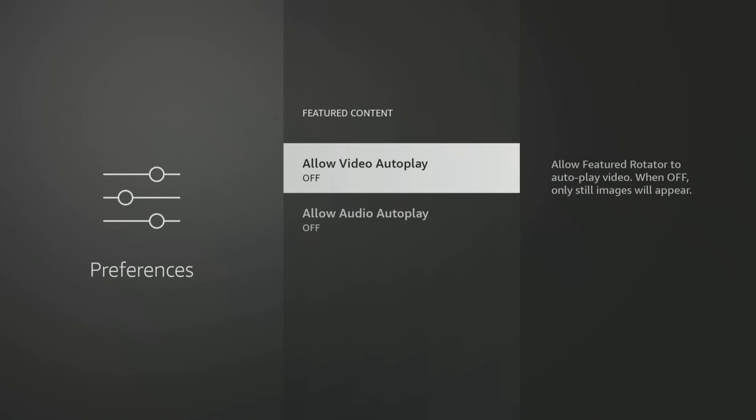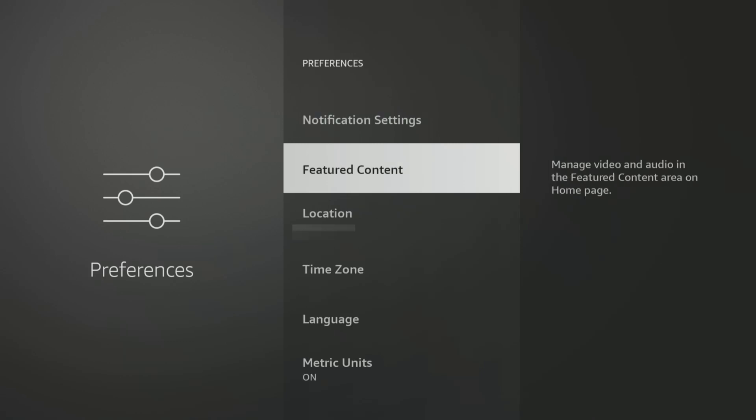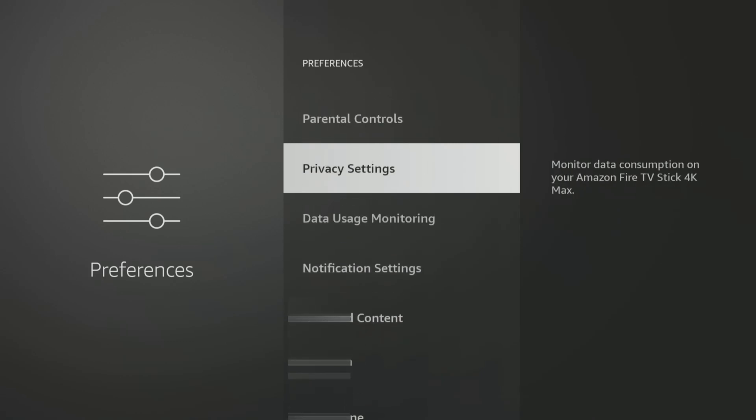The next set of settings we will look at is the Privacy settings, which are crucial if you want to prevent Amazon from tracking your activities for targeted advertising and other purposes. From here, tap the back button on your remote once, then tap up to find and select the Privacy settings option.